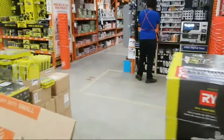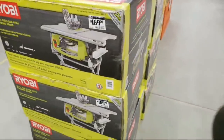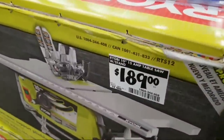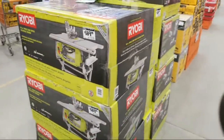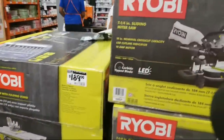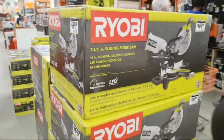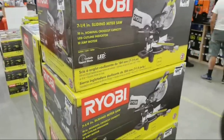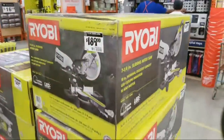Ryobi has brought in this 10-inch table saw with a folding stand — you can't beat this price, folks: $189. Perfect for a DIYer or a homeowner. They also have a 7 and a quarter inch sliding miter saw with a 10-inch cross cut capacity on it, also $189 — a good price.